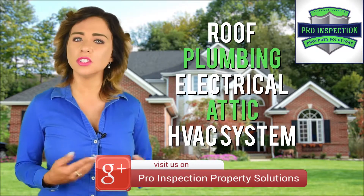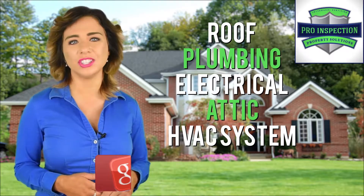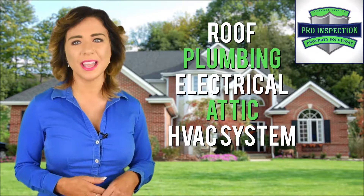As part of our home inspection service, we will assess and evaluate roof, exterior, foundation and structure, interior, plumbing, electrical, fireplace, attic insulation and ventilation, doors, windows, and heating and cooling system.